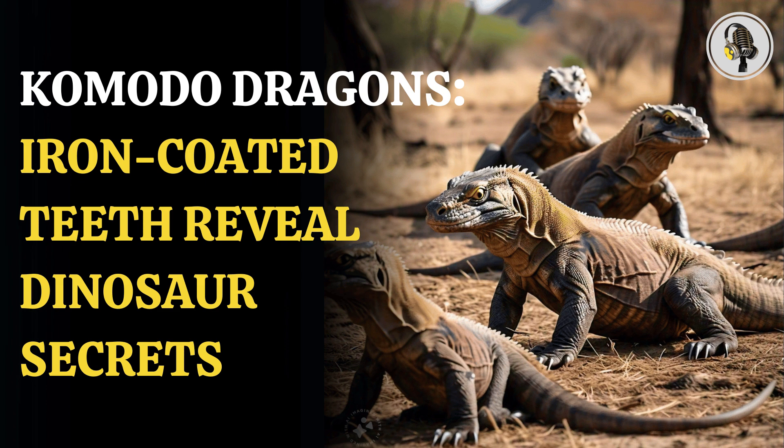Scientists found that Komodo dragons, the world's largest living lizard, have a coat of iron on their razor-like teeth which helps them kill their prey. The study, published in the journal Nature, Ecology and Evolution, was led by researchers from King's College London. It noted that this feature has never been reported before in a carnivorous reptile.